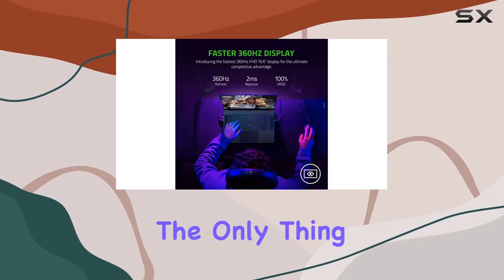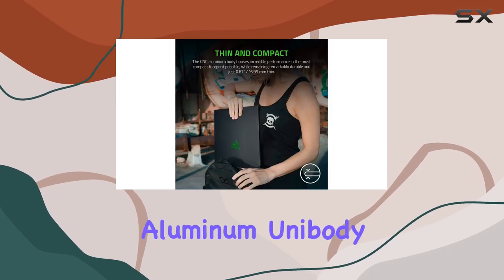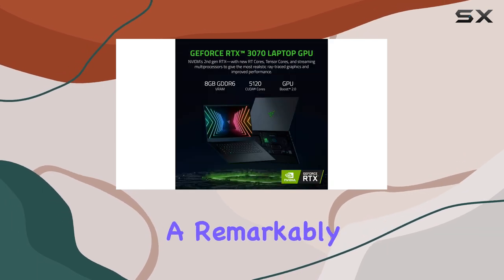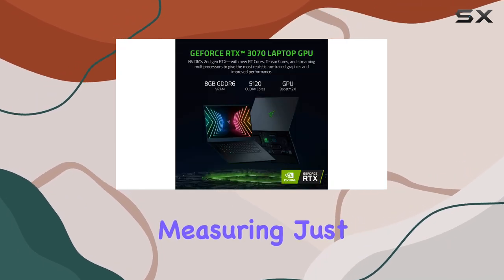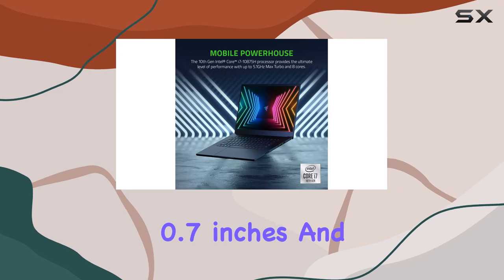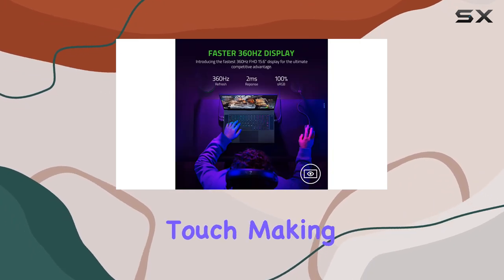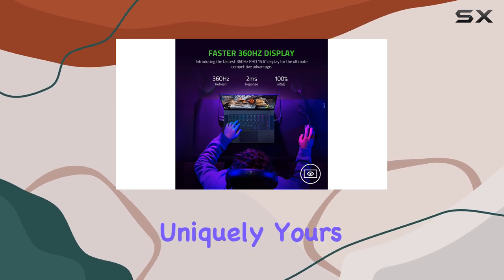But power isn't the only thing this sleek machine offers. The CNC aluminum unibody frame not only looks premium but also ensures durability in a remarkably thin design, measuring just 0.7 inches. And speaking of design, the customizable backlighting with Razer Chroma lets you add your personal touch, making this Blade 15 uniquely yours.